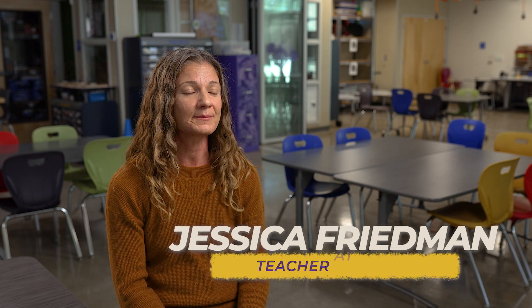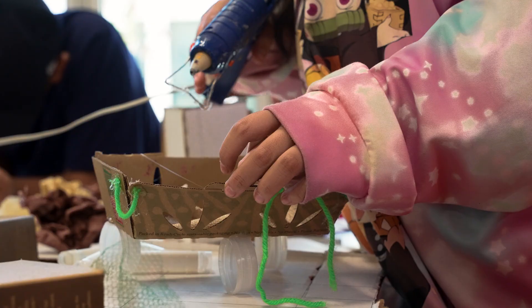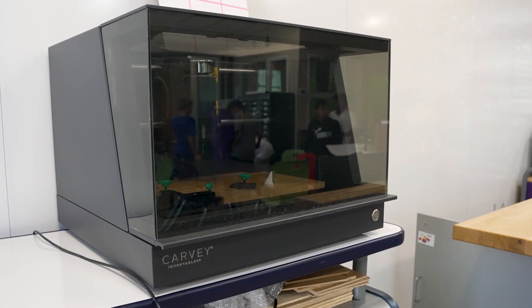I think one of my favorite projects for STEAM was with our states and capitals. Students were able to conceptualize and build state floats, everything from designing and cutting the wheels on our laser cutter to filming and editing their state floats in motion.